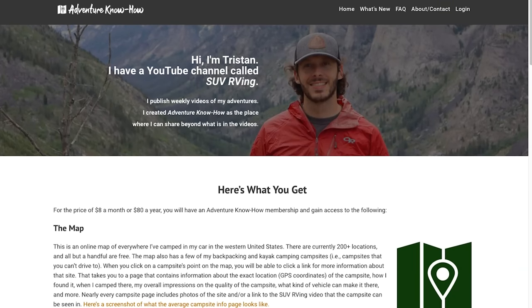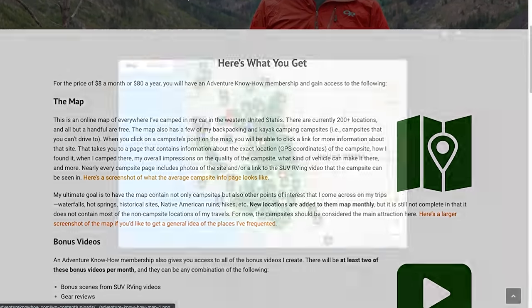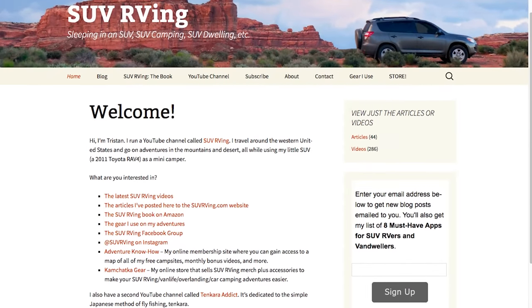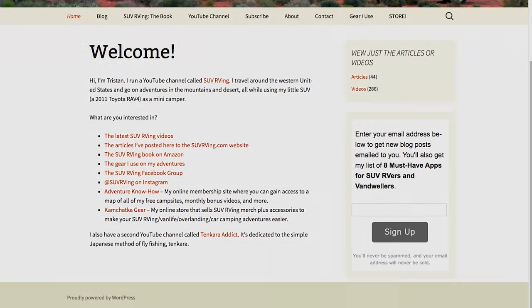Be sure to check out Adventure Know How, my new site where you can gain access to a map of all of my free campsites plus monthly bonus videos that you won't find anywhere else. Learn more at AdventureKnowHow.com. And for links to everything else SUV RVing related, visit SUVRVing.com. Links to these sites and more will be in the video description.